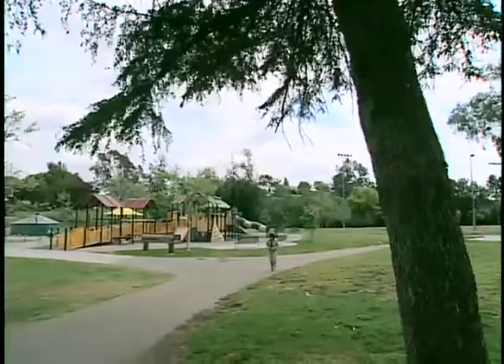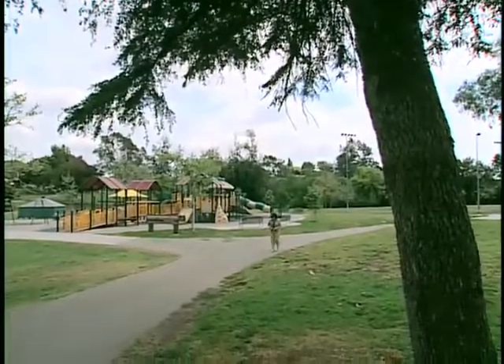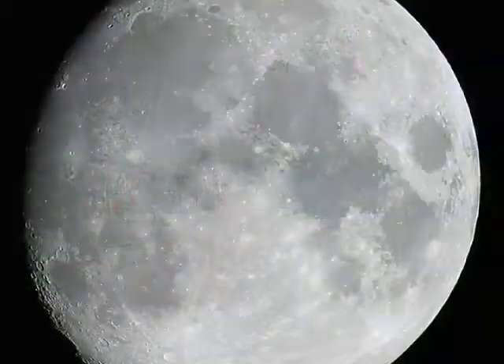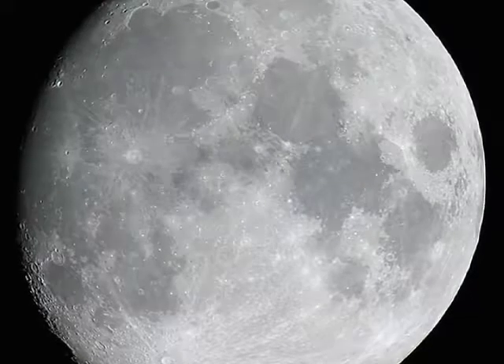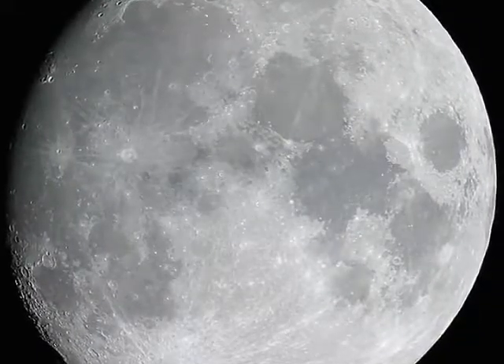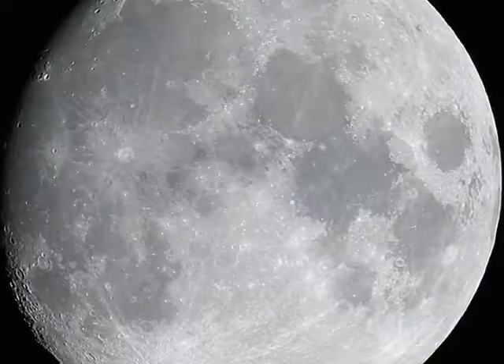Kathy takes the device home. The software that runs the device can be upgraded, so as the software is upgraded, her vision improves. Recently, she was outside with her husband and saw something she hadn't seen for a long time. As I scanned up in the sky, I got a big flash right where the moon was and pointed it out — there's a big flash right there. And he said, that's it. That was pretty amazing to me because I can't even remember how many years ago it's been that I would ever be able to do that.